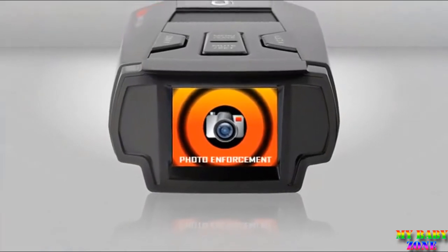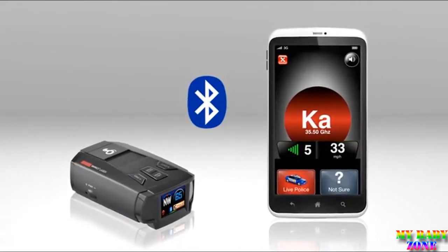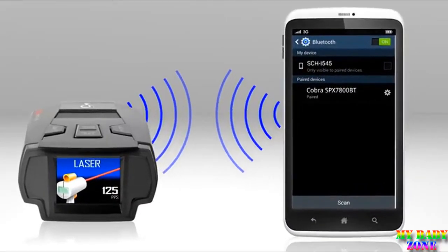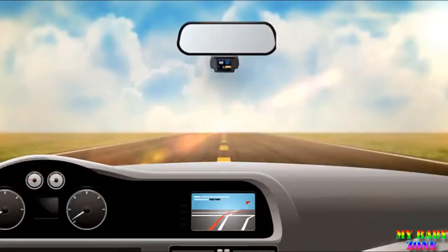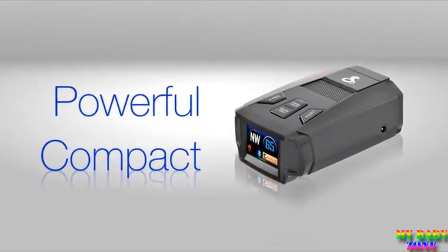It alerts you to threats on a customizable OLED screen. Maybe best of all, with a Bluetooth connection and the free iRadar app on your smartphone, you won't just have one detector — you'll have thousands. Just pair your phone and the 7800BT. You'll be able to share alerts and trouble spots with other users in real time, and they share with you. The iRadar community pools the info they collect and sends it back to your detector, so you're automatically warned about speed traps, cameras, and even accidents up ahead, keeping you safe and aware. Powerful and compact — the SPX 7800BT. I'm Liam for Amazon.com.